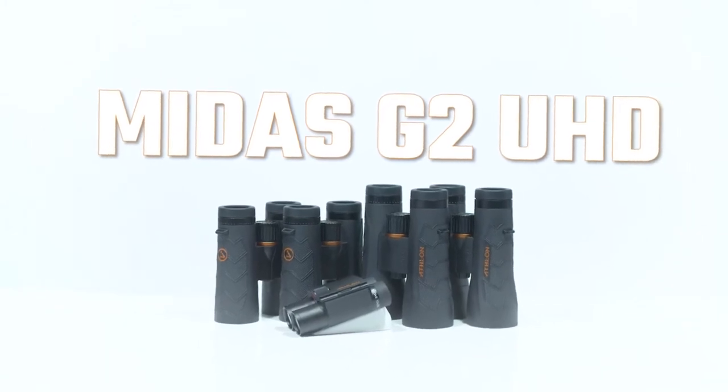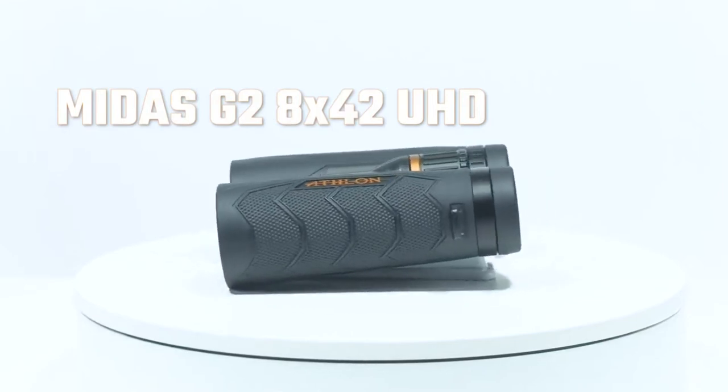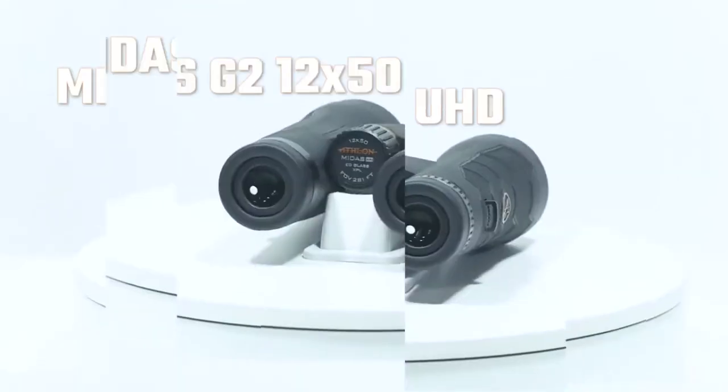Midas UHD: from purse to backpack, the compact and lightweight Midas UHD G2 suits any outdoor enthusiast, perfect for bird watching, taking in a sporting event, or a concert.